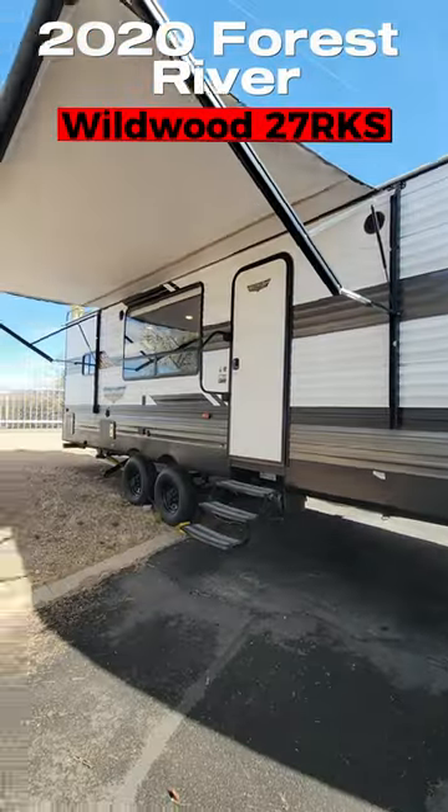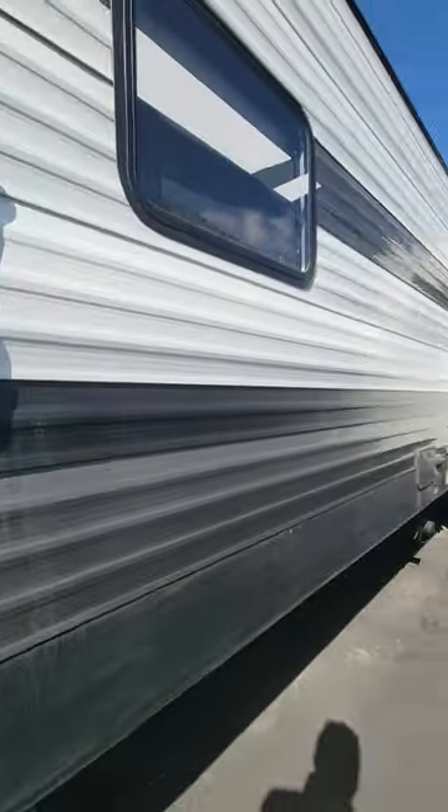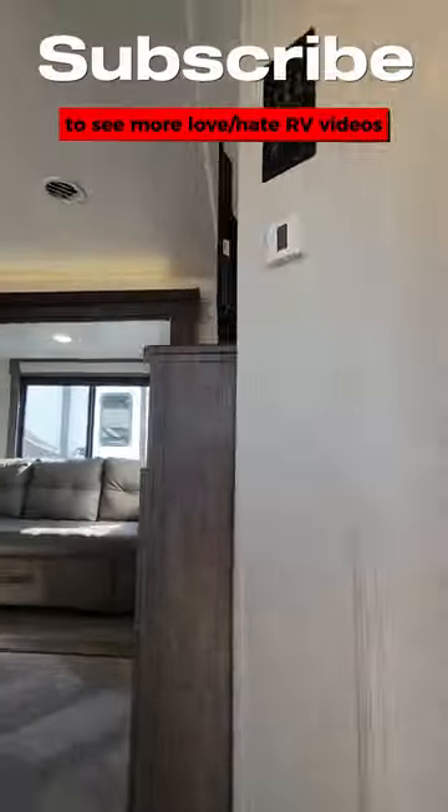Welcome back to my RV Love Hate series. Here's what I love about this 2020 Forest River Wildwood 2.7 RKS.